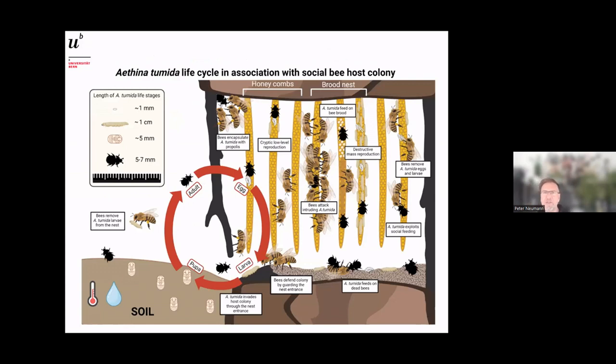Now let's look at the life cycle of Aethina tumida in association with a social bee host colony. The red arrows show the major stages: the adult beetle, eggs, larvae, and pupae. The small hive beetle invades honeybee colonies — bees have little chance of keeping them out. The beetle can infest strong and weak colonies with equal impunity, as has been known since the 1940s.